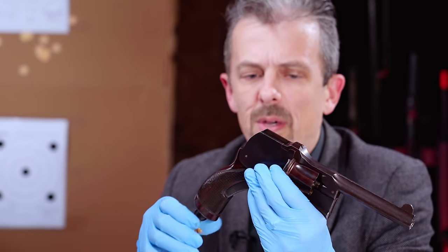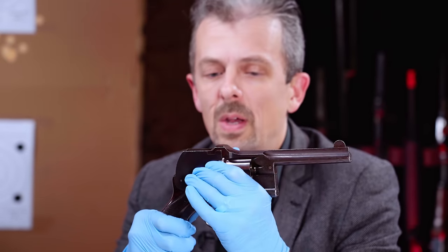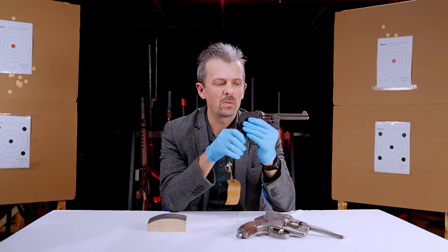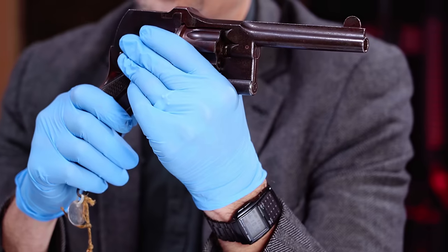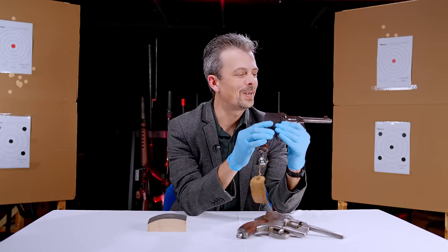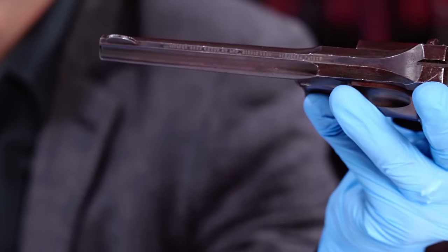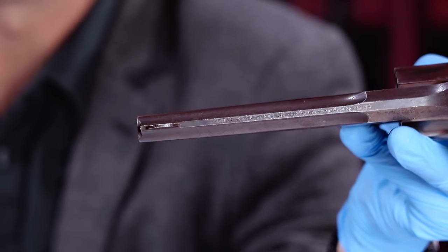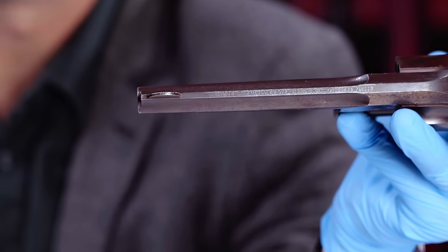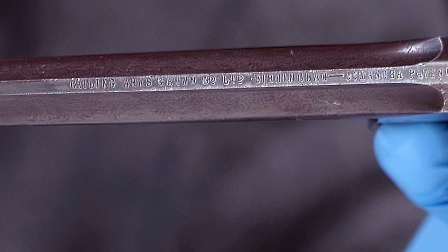George Kynock disappeared off to South Africa in 1888 - which is prime time for this being mass-produced - and then died in 1891. Some more of these were then made at the Gatling Arms Company's factory. On the very thin rib on top of the barrel is stamped the address of the Gatling Arms Company and 'Dimansha Patent.' Those are the only markings on these guns, and the ones that exist are typically found with Gatling markings rather than Kynock markings.